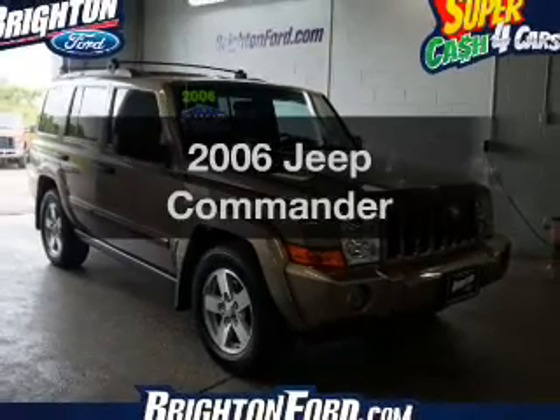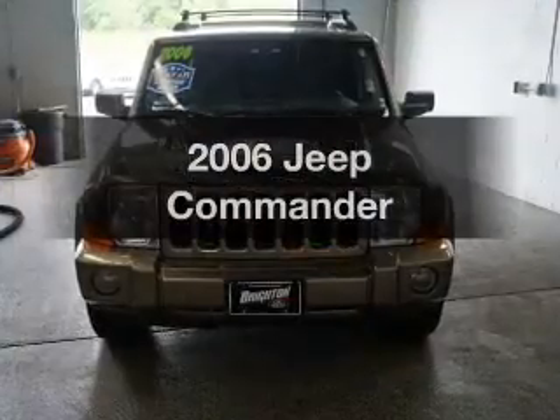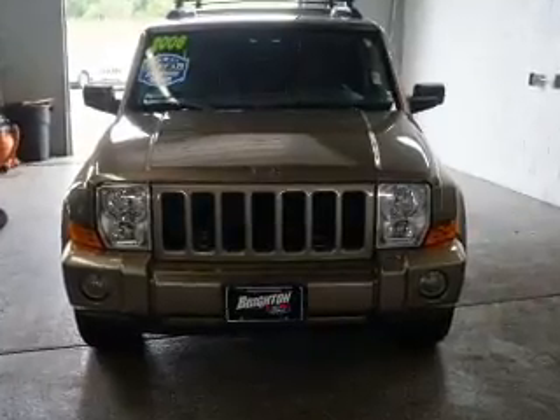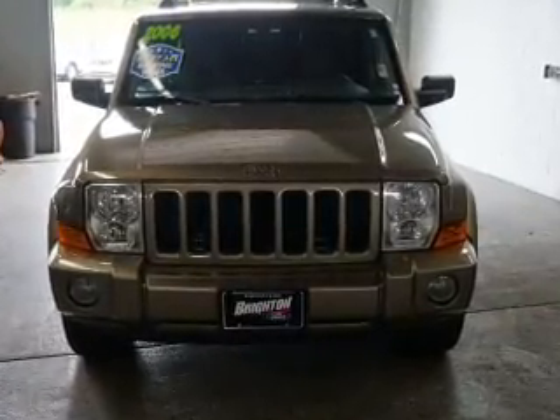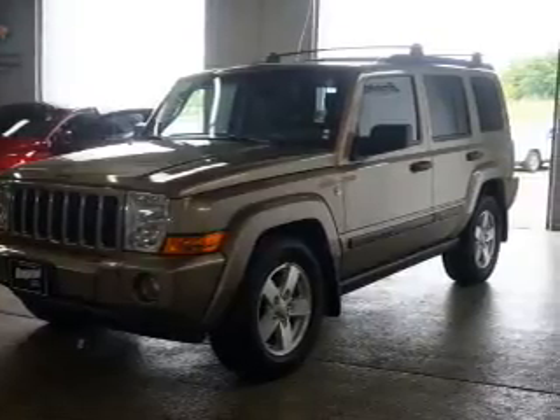Check out this 2006 Jeep Commander — this is the set of wheels you've been looking for. The powertrain includes four-wheel drive with a powerful eight-cylinder engine driven by an automatic transmission. Stand out from the crowd with premium wheels.